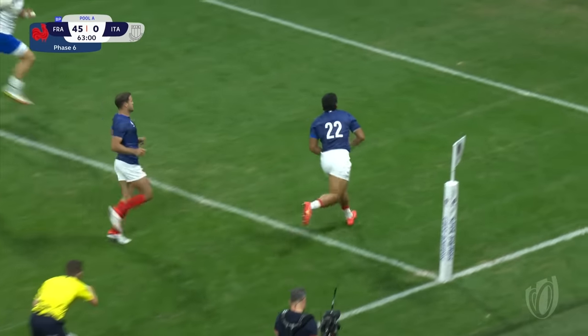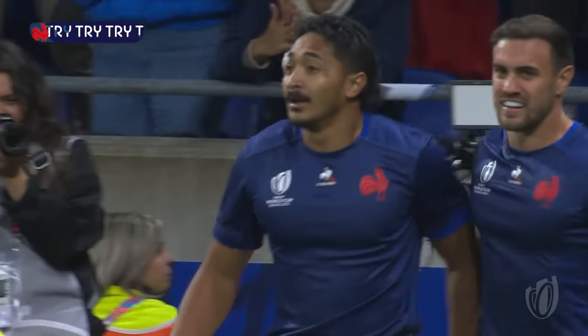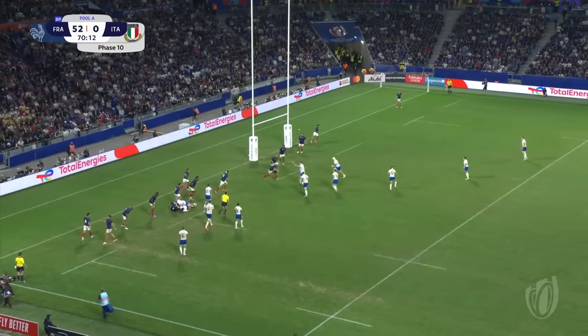France come again and Mathieu Jalabir on the end of the chain — so much space with a beautiful wide ball. Ball still there for Italy.